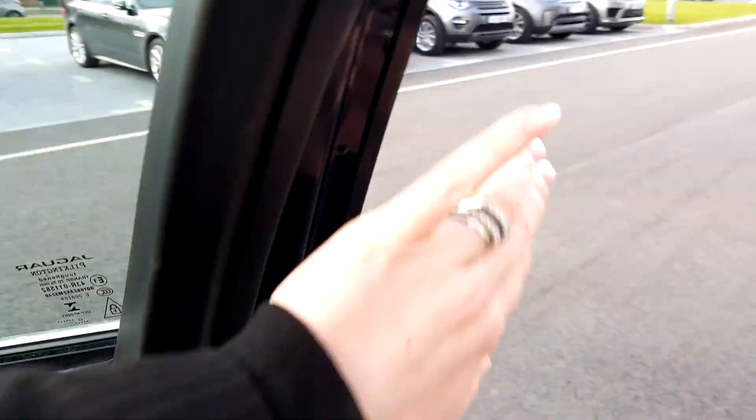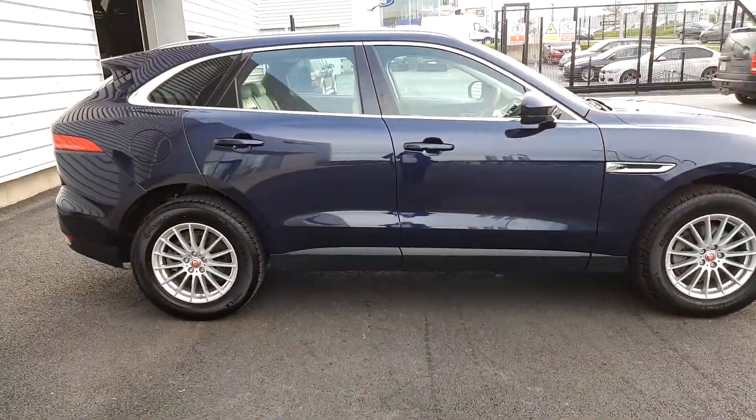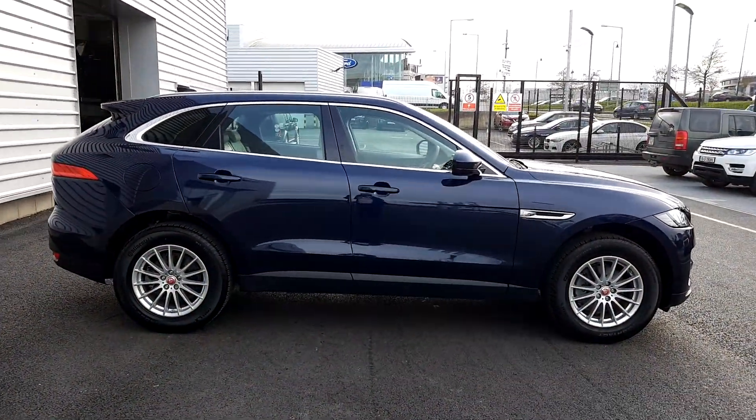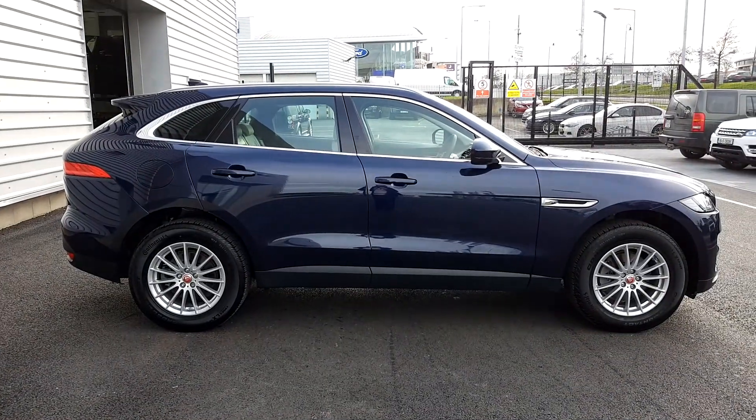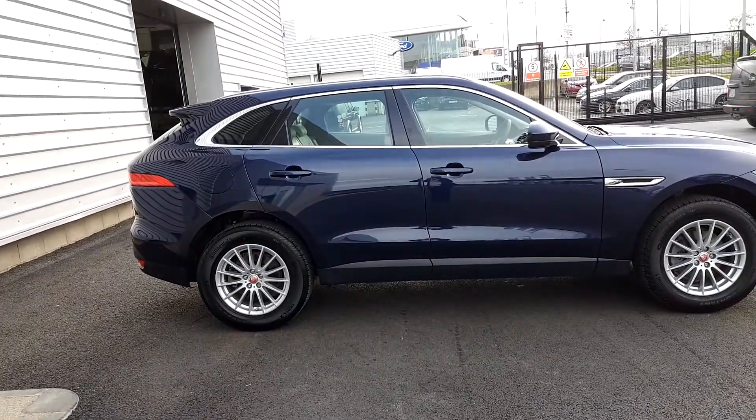This car is really lovely, so if you'd like to test drive it, it's available now in Joe Duffy Airside Jaguar Land Rover. Give us a call on 01 870 1440 and we'd be happy to help. We'll see you soon, bye!